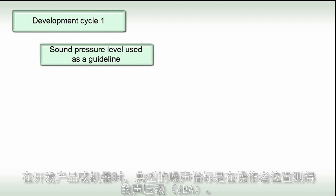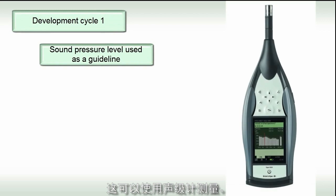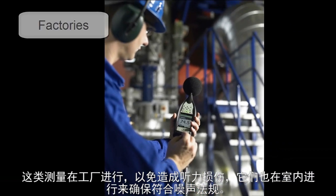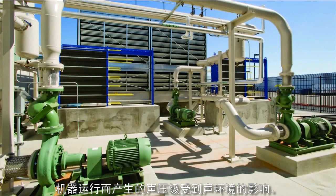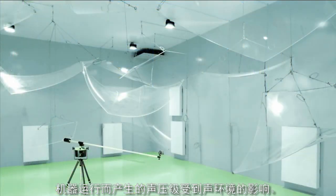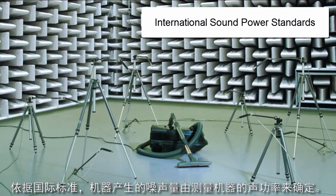At the design stage of the development cycle of a product, acceptable noise targets are set in terms of sound pressure levels or sound power levels. Failure to comply with stipulated targets may mean that the product may not be sold. When developing a product or machine, a typical noise guideline would be the sound pressure level measured in dBA at the operator's position. This can be measured using a sound level meter.